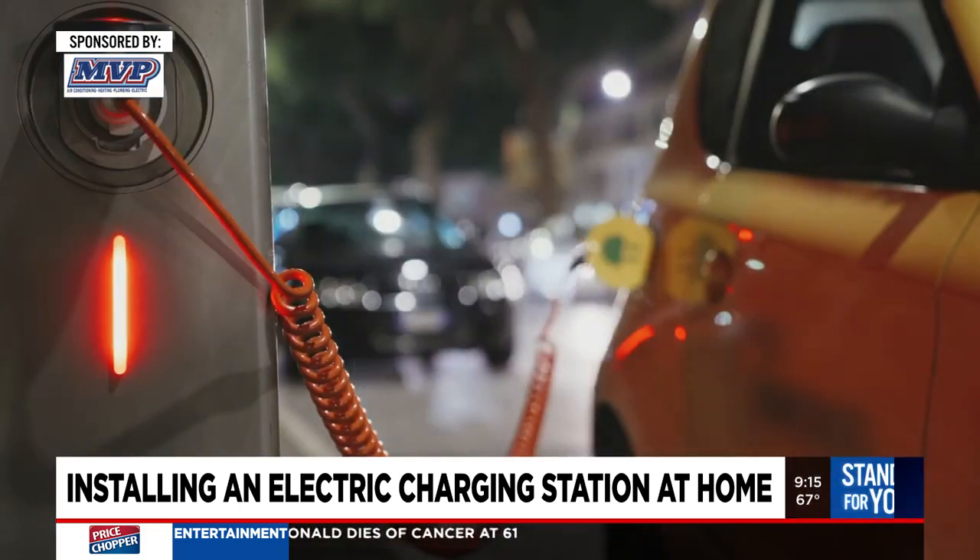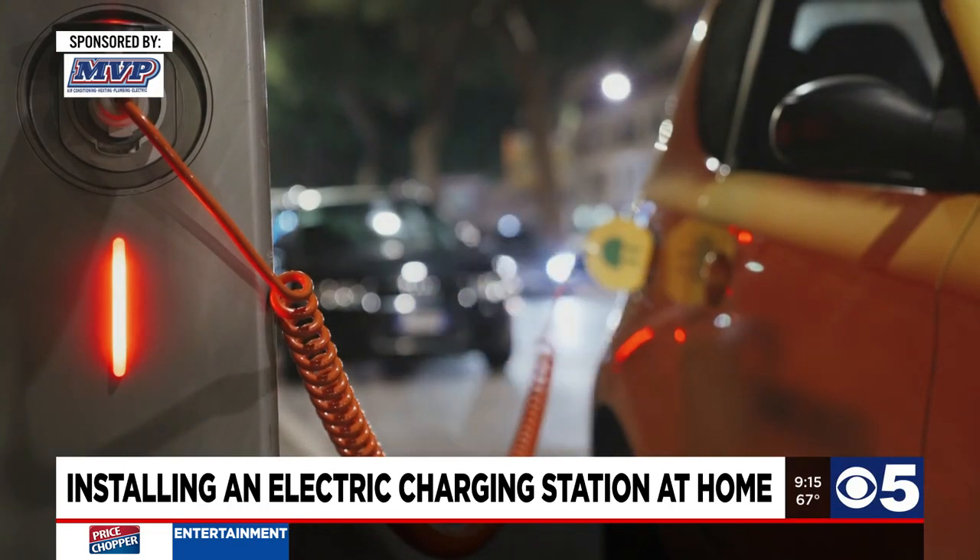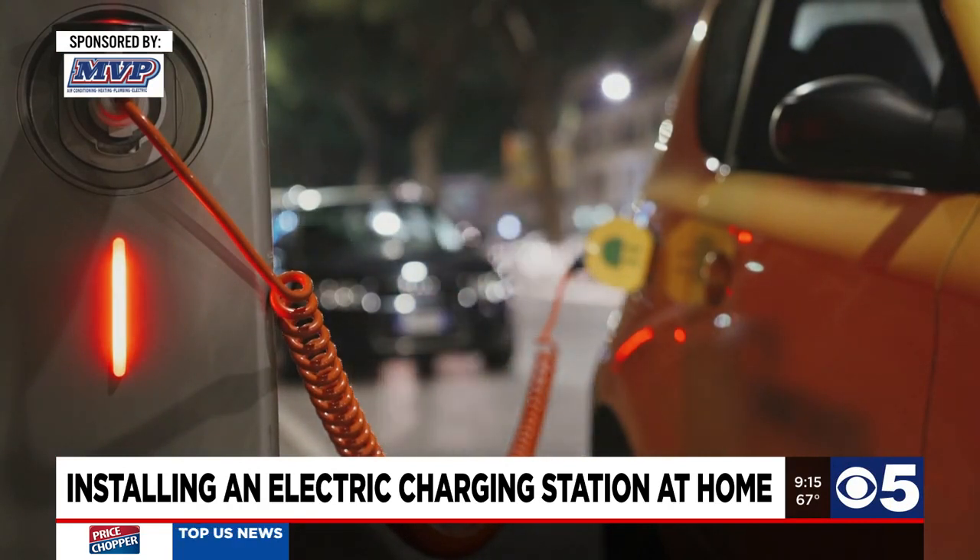The ones that you go and charge at a shopping center or somewhere like that are generally considered a level three charger. Those are even faster yet, but most people have to swipe a card to use them, and it's quite expensive to charge that way.